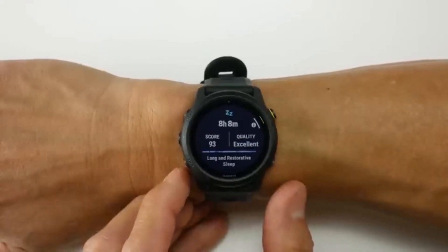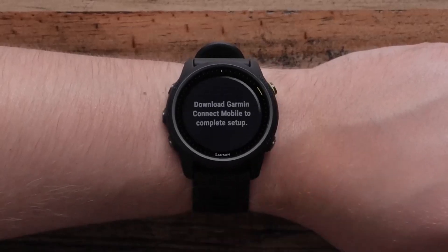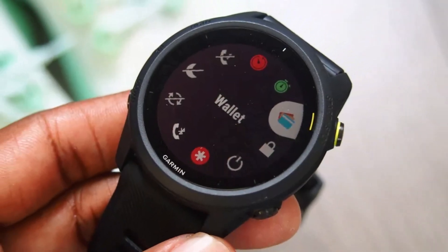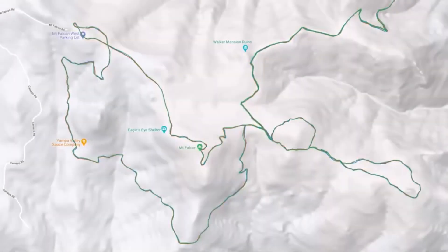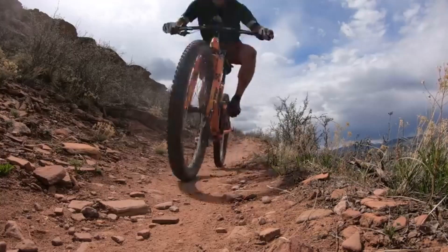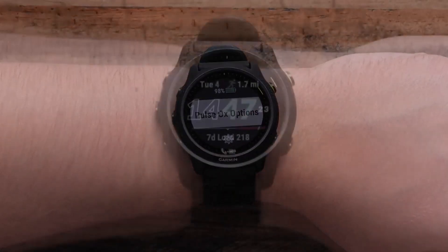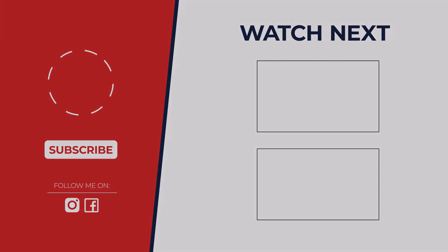Despite its robust features, the 745 maintains a comfortable, lightweight design suitable for long runs. The large, colorful display provides clear visibility of training stats, though it may appear oversized on smaller wrists. After reviewing all these options, the winner for the best overall Android smartwatch in 2024 is the Samsung Galaxy Watch 6 Classic — delivering top-notch features, design, and fitness tracking as a great all-rounder. But remember, the best choice depends on your needs. Let us know which watch caught your eye in the comments below.